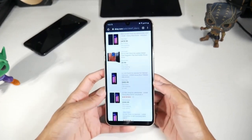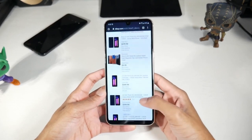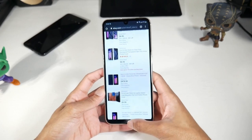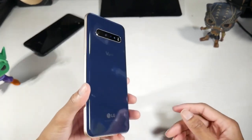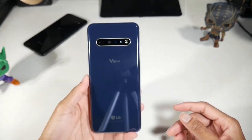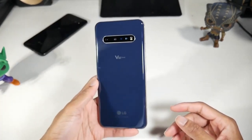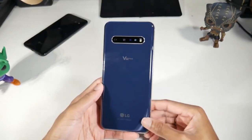My number one pick is the LG V60 because it also has the Hi-Fi Quad DAC, so you can get very high quality audio with this phone. If you have a good pair of headphones, they're going to sound amazing if you turn that Quad DAC on. This phone also has amazing stereo speakers — extremely loud and very good high quality.